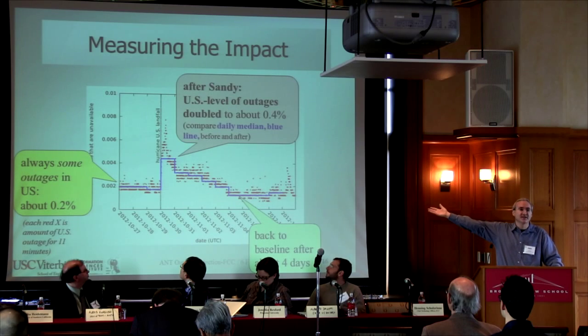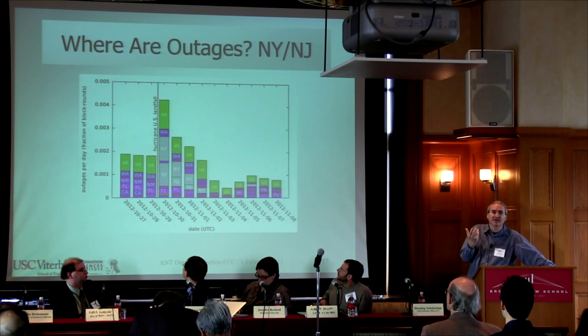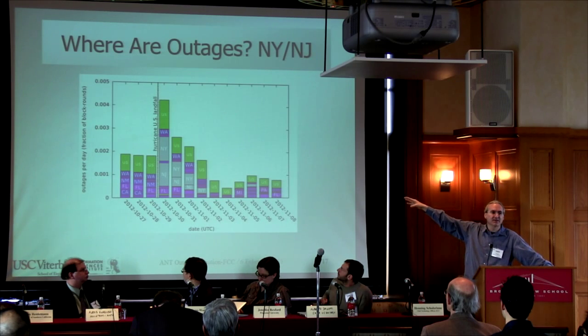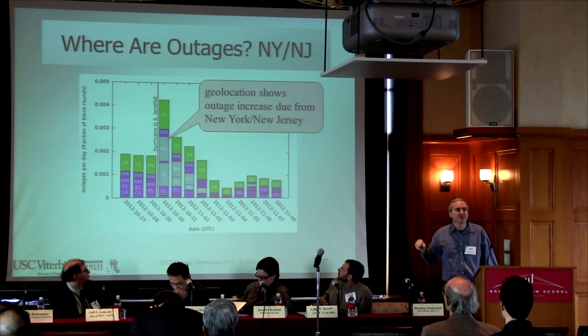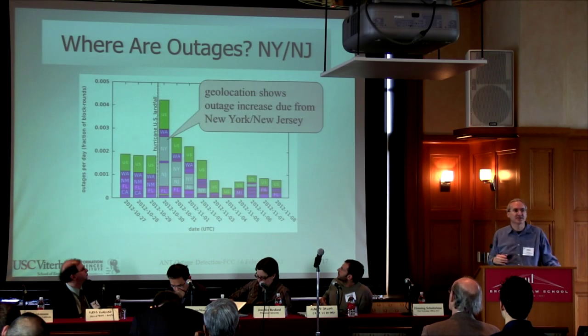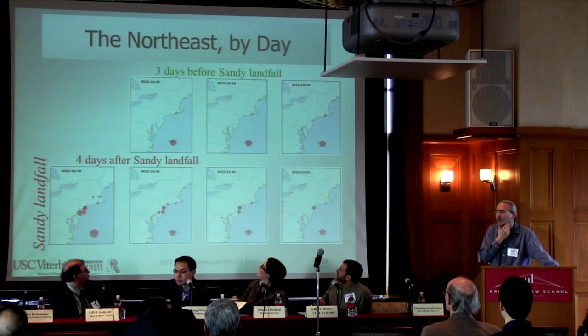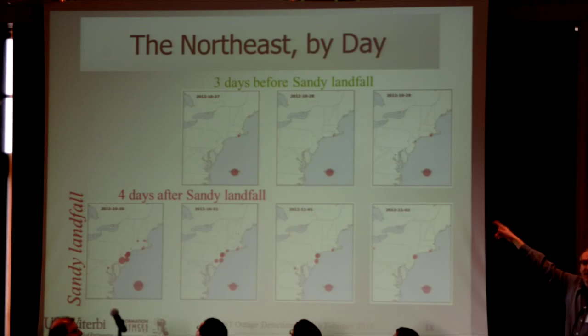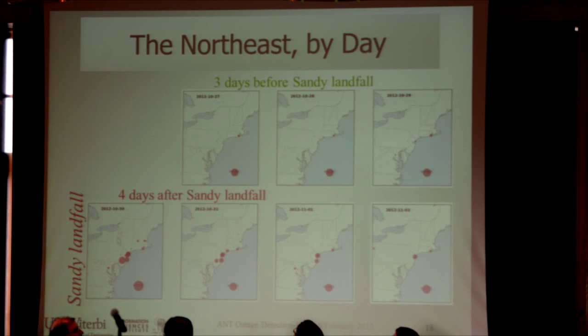The next question is: is this really Sandy, or is it just noise? To demonstrate that this was actually correlated with Sandy, we geolocated all these blocks. The light-colored bars in the middle are New York and New Jersey. The big uptick is correlated with outages in New York and New Jersey — pretty compelling evidence that what we're seeing are the effects of Sandy. We also plotted and geolocated on a map: three days before, not much in the northeast; the four days after, you can see a lot of outages in the New York and New Jersey area, then it tapers off.